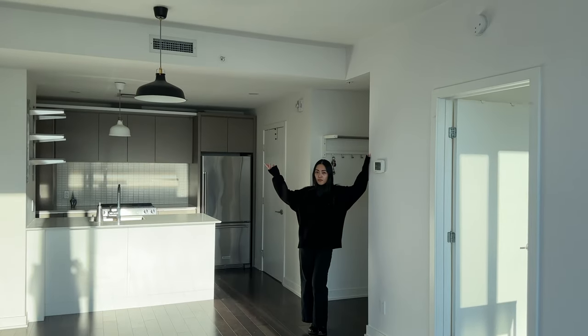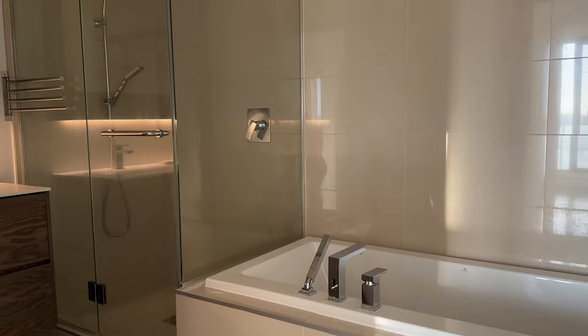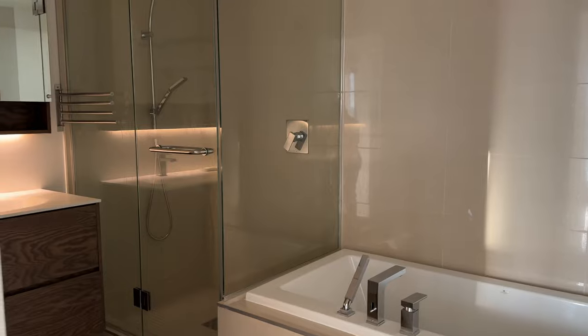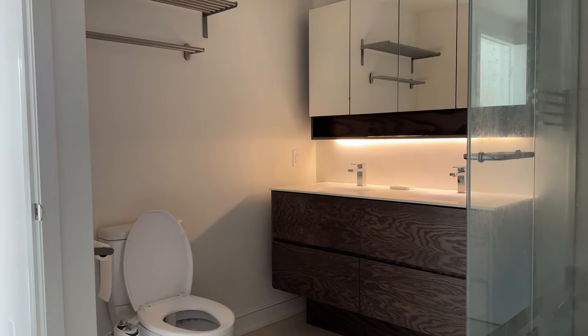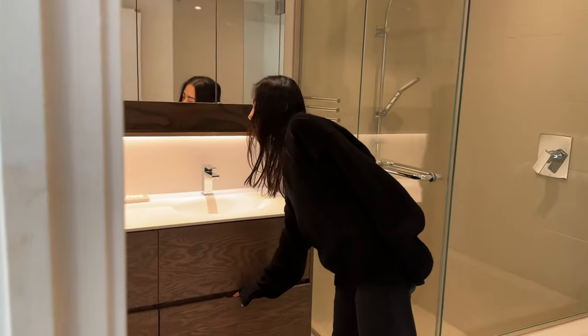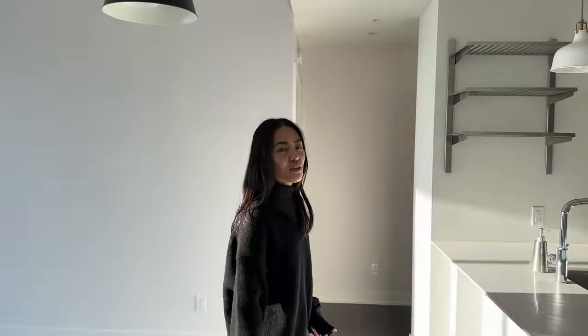Of course we have the 9-foot ceilings. There's a bathroom — it's quite spacious with very fine finishing. And you have a sink with all the storage you need behind the mirror.